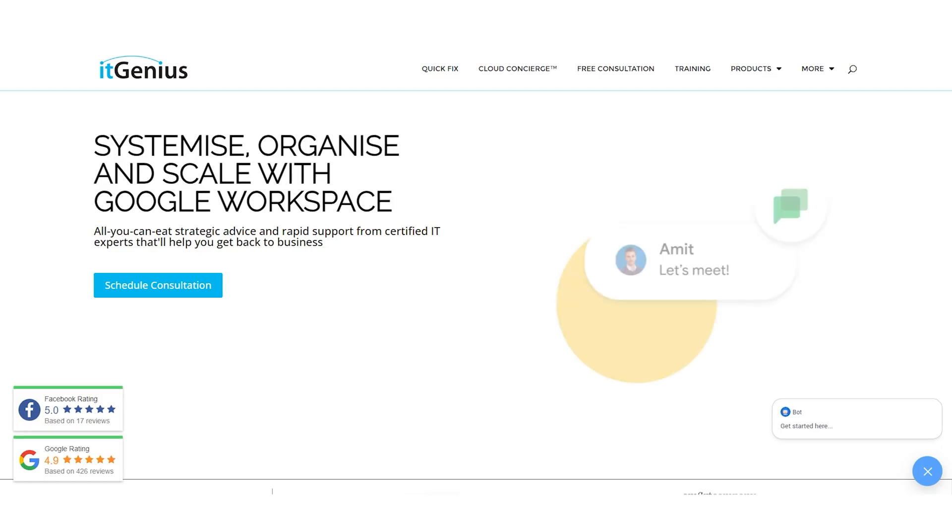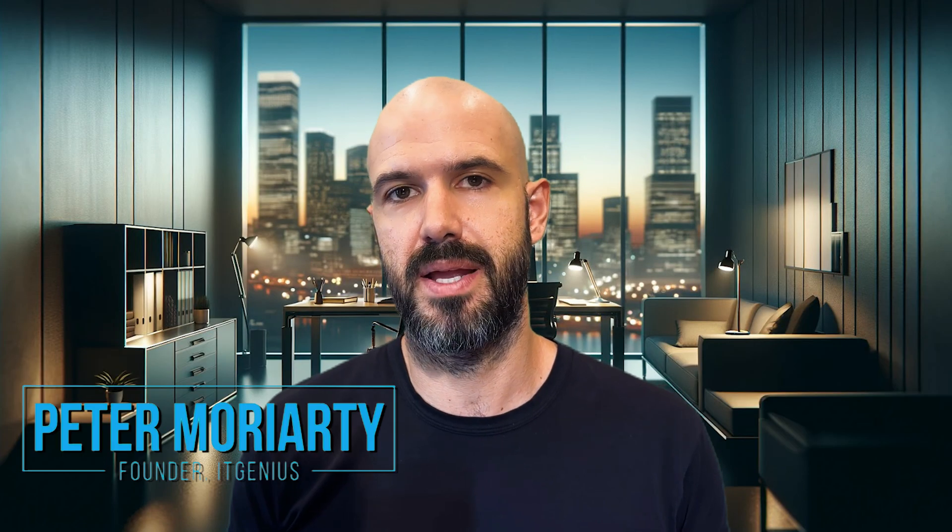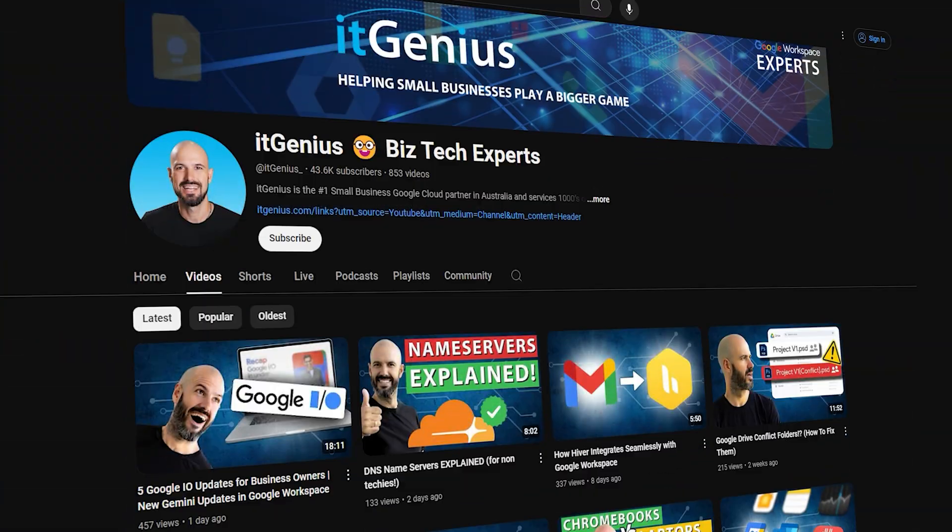My name is Pete Moriarty, and I run a service helping small business owners get their tech right. I love sharing tech tools with as many business owners as possible — that's why I started this channel.